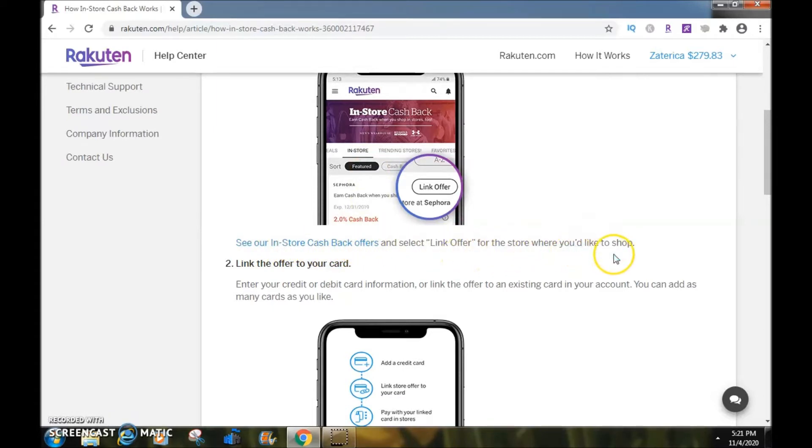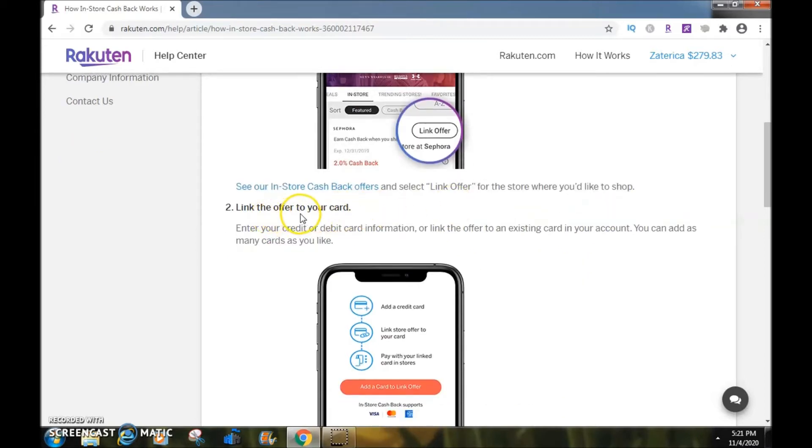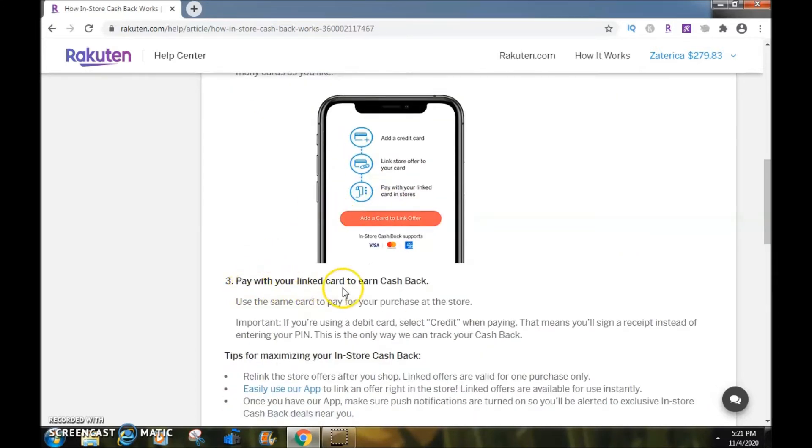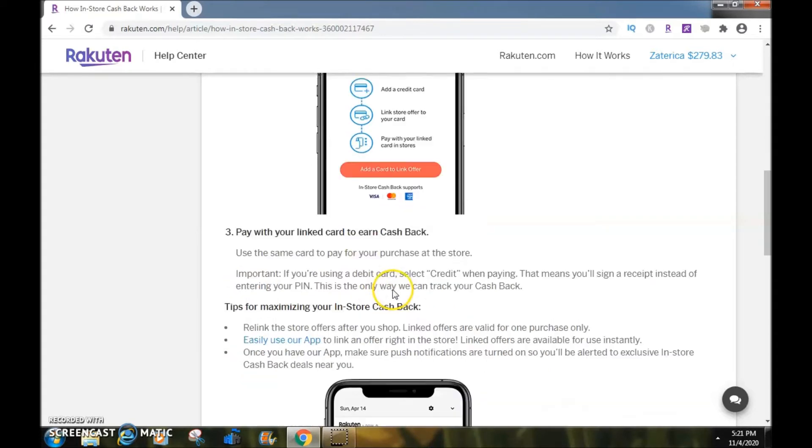Number two: link the offer to your card. Enter your credit or debit card information, or link the offer to an existing card in your account. You can add as many cards as you like, and they show you pictures below. Number three: pay with your linked card to earn cashback.